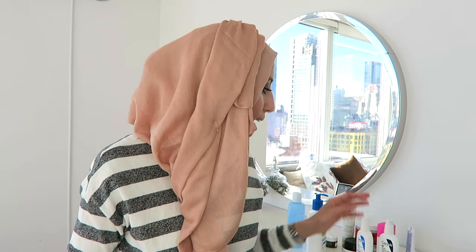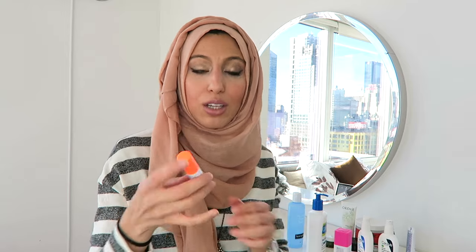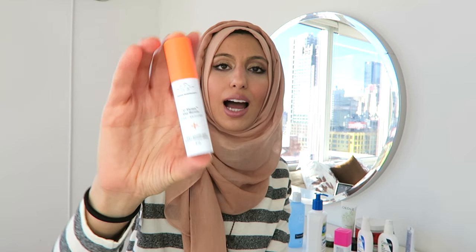Those are my two staples — morning and PM I start with cleanser then tone. The next step is a serum, then moisturizer, and that's it. In the morning, the serum I use is a vitamin C serum — the Drunk Elephant C Firma Day Serum. I've also tried the Algenist vitamin C serum which I like, but it's around $120. The Drunk Elephant is about $70–$80, not cheap, but it's a really good vitamin C serum.